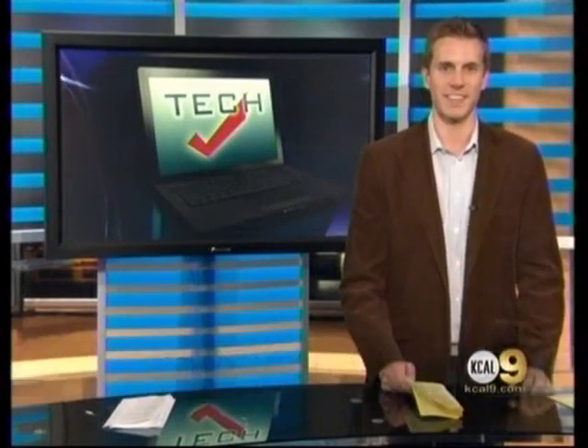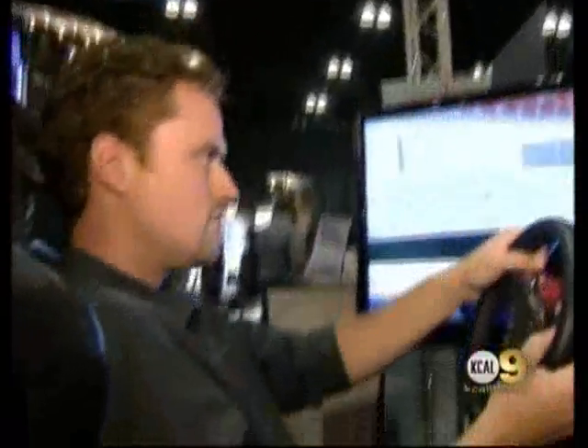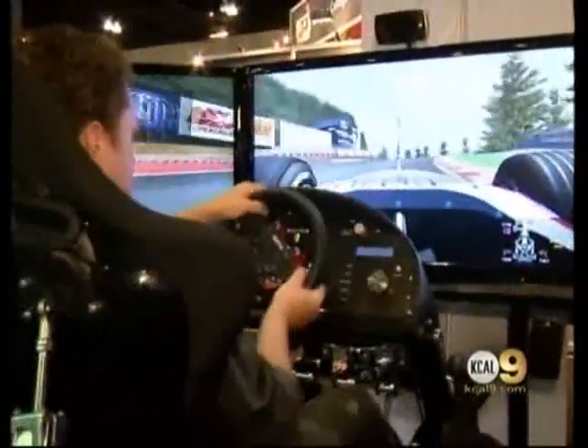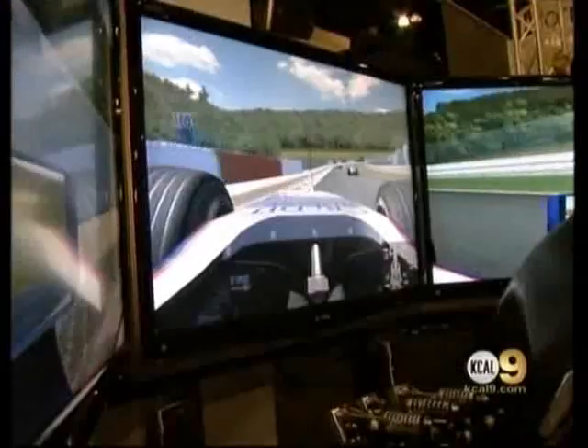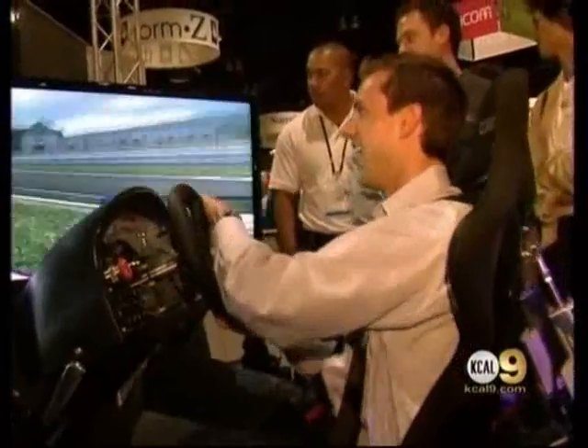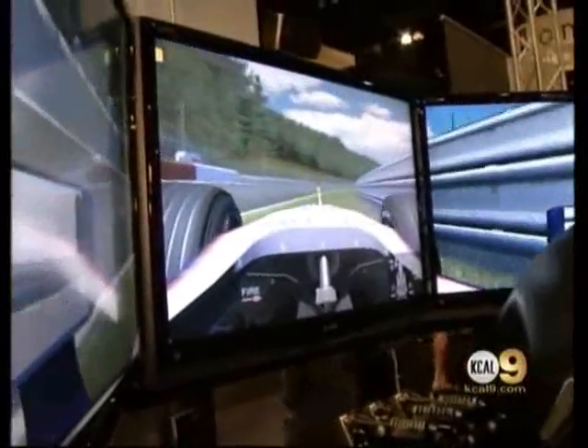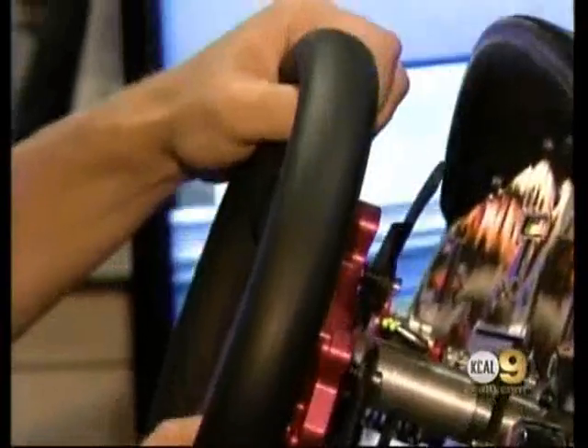Pat and Rick, maybe you've raced your friends in video games before, but I can assure you it's never been like this. The CXC Motion Pro 2 simulator is on display at the SIGGRAPH convention in downtown L.A. It's a big computer animation show, and this simulator features three high-def displays, 500 watts of surround sound, custom racing seats and belts. Pros use this state-of-the-art system to get a feel for the track before they burn rubber on the real thing. Of course, amateurs can strap in too, if you can pony up the nearly $50,000 purchase price.